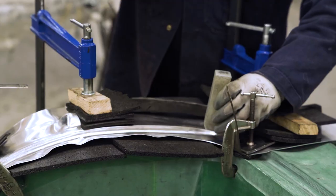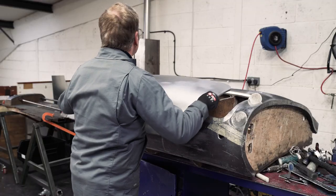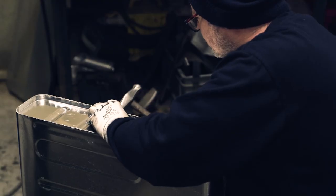All parts are handcrafted by our skilled staff. Whatever your aspirations, we are more than qualified to assist in making it come true in a cost-effective and timely manner.